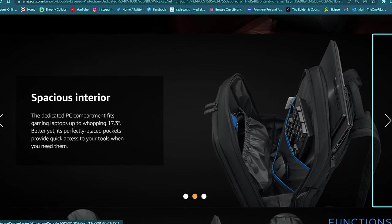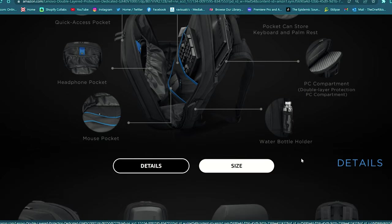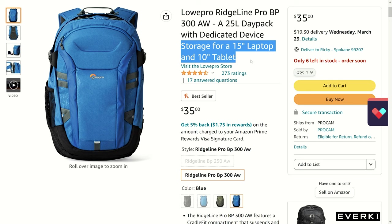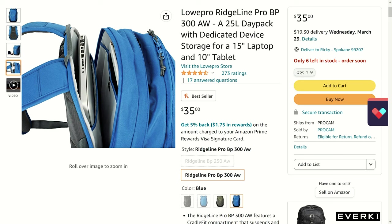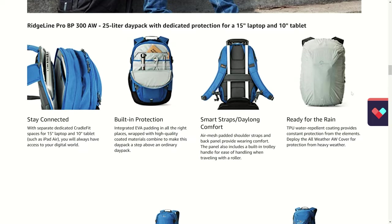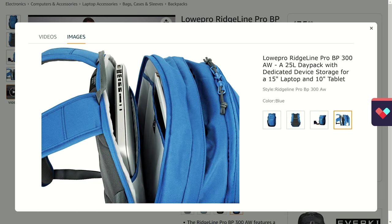The Lenovo Legion backpack looks a bit smaller in overall size compared to the Acer but has dedicated pockets for all your gaming gear including headphones, keyboard, mouse, and accessories. It also has an armored outer shell designed to protect your gear from damage. Lastly, for the budget option, we have the LowPro Ridgeline Pro BP 300 at just $35. Intended as more of a day pack, it fits a 15-inch laptop and a tablet, making it a great mobile gaming backpack — especially if you have a smaller setup with a portable monitor and something like a Switch or Steam Deck.